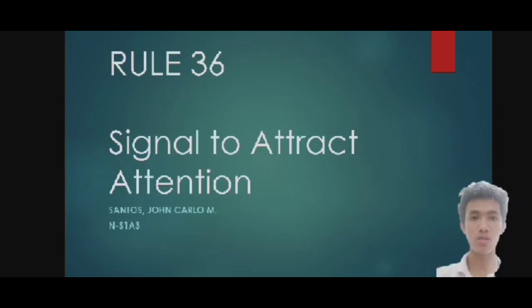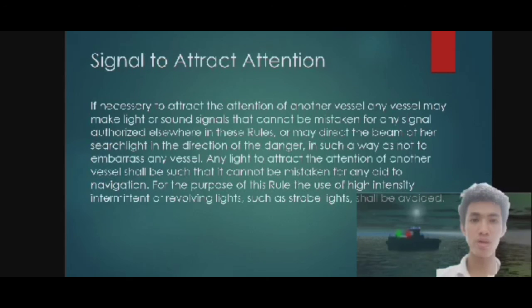Rule 36: signals to attract attention. If necessary to attract the attention of another vessel, any vessel may make light or sound signals that cannot be mistaken for any signal authorized elsewhere in these rules.